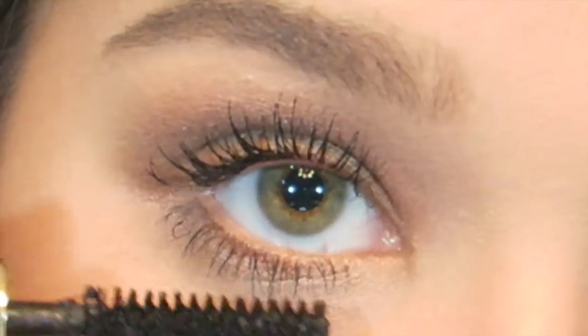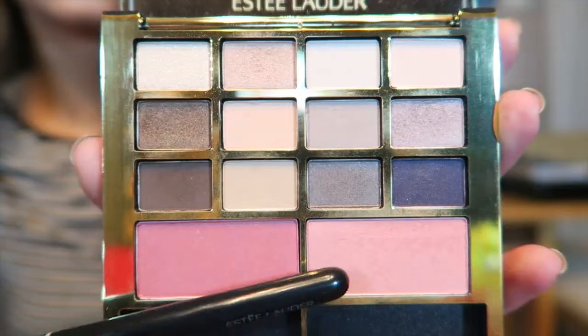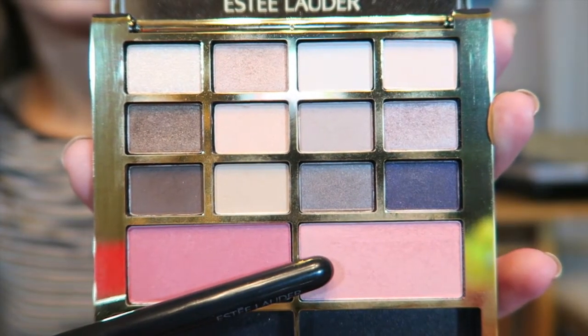Now I'm using my Sumptuous Extreme Mascara and coating the top and bottom lashes with two coats. Then I'm using shade 08 blush — this is Peach Passion — and dusting that on the cheeks. Not really focusing on the apples, more on the sides of the face, brushing back towards the hairline just like I always do.